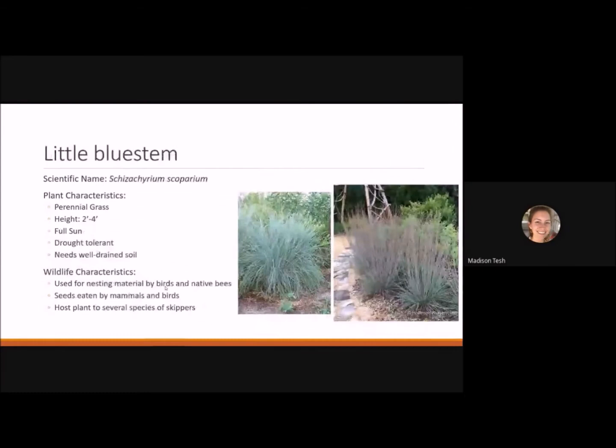Little bluestem is a commonly known perennial grass reaching 2 to 4 feet tall. It likes full sun and is drought tolerant, but needs well-draining soil. If you have dense clay with poor drainage, add compost to help with drainage and help root systems go deeper. It's a good plant for a perennial bed or prairie garden, with nice blue foliage used for nesting by birds and native bees. Mammals and birds eat the seeds, and it's the host plant for several species of skippers.